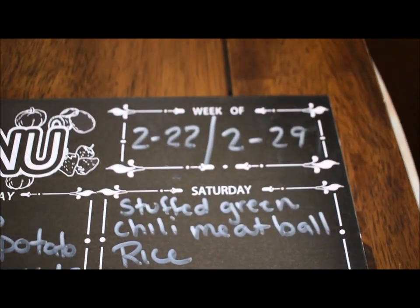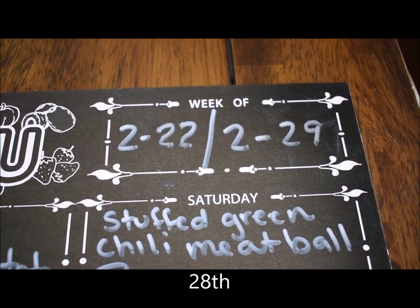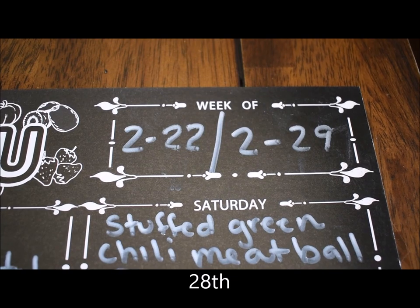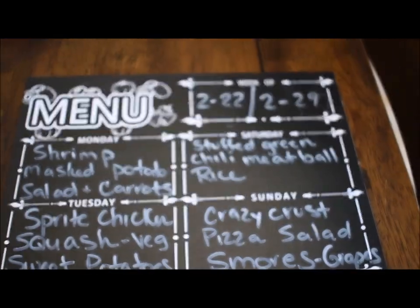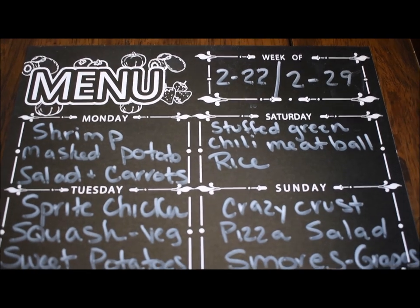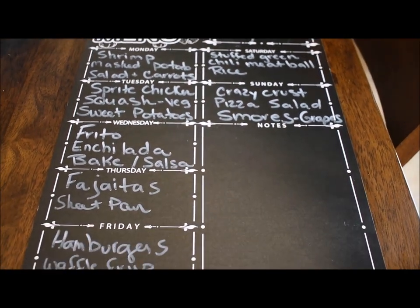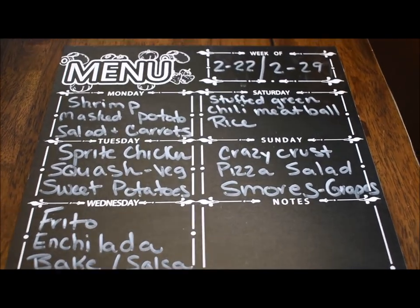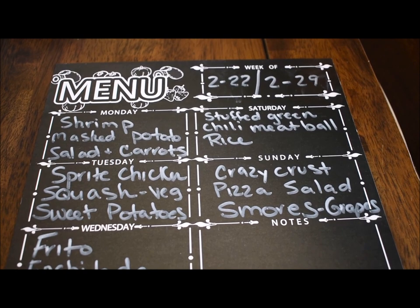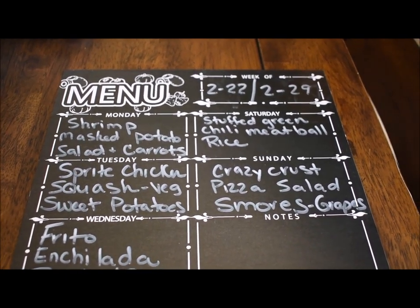That was our meal menu plan from February 22nd to the 29th. Hope that helps you with some ideas of what to cook your family for dinner. I'll see you next week with my grocery haul and menu plan — thanks for watching.